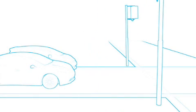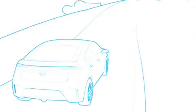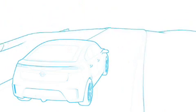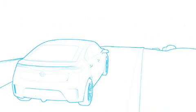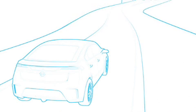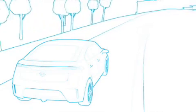The Opel Ampera is a fun-to-drive car with great torque and quick acceleration. It produces 150 horsepower and 370 Nm of instant torque. From a standing position, the Ampera has the low-end torque start feel of a well-equipped car with a V6 engine. Acceleration from 0 to 100 km/h takes 9 seconds, with a top speed of 161 km/h.